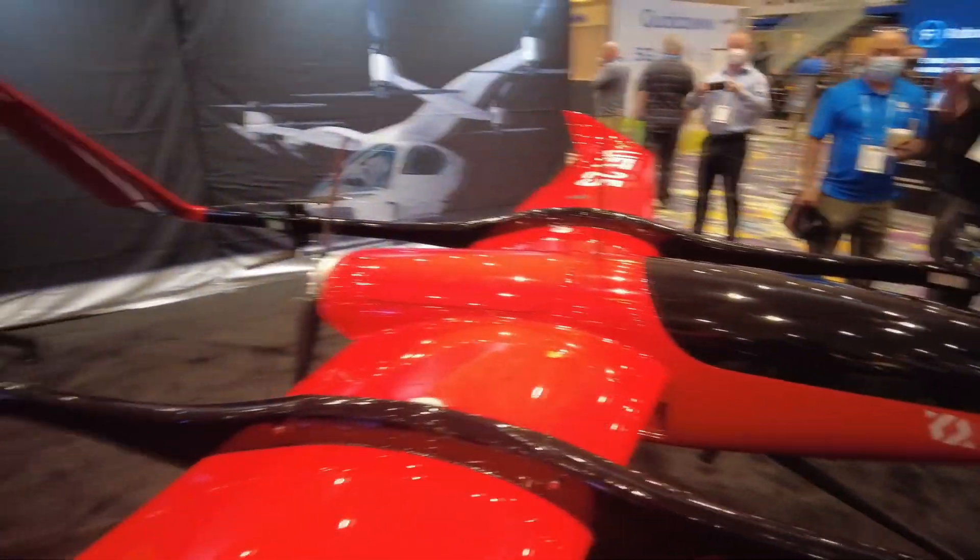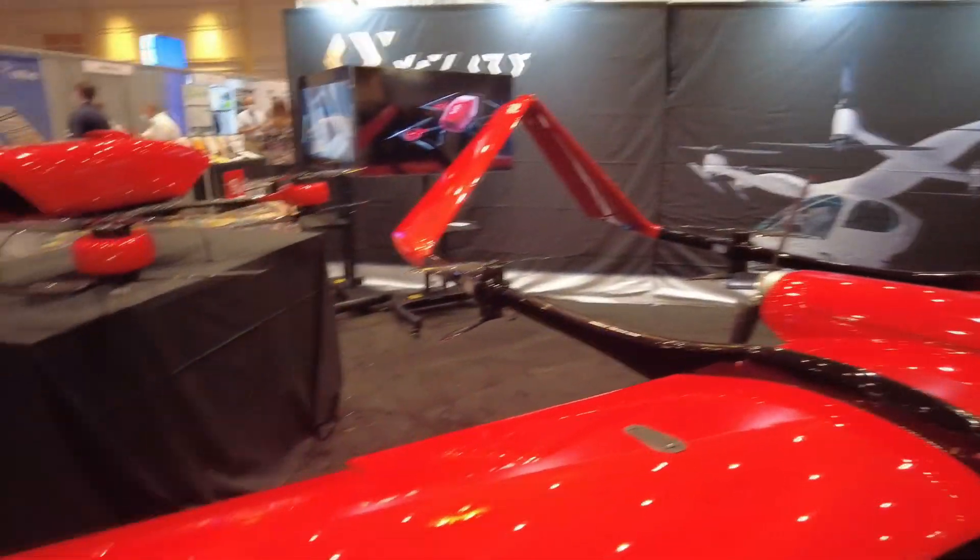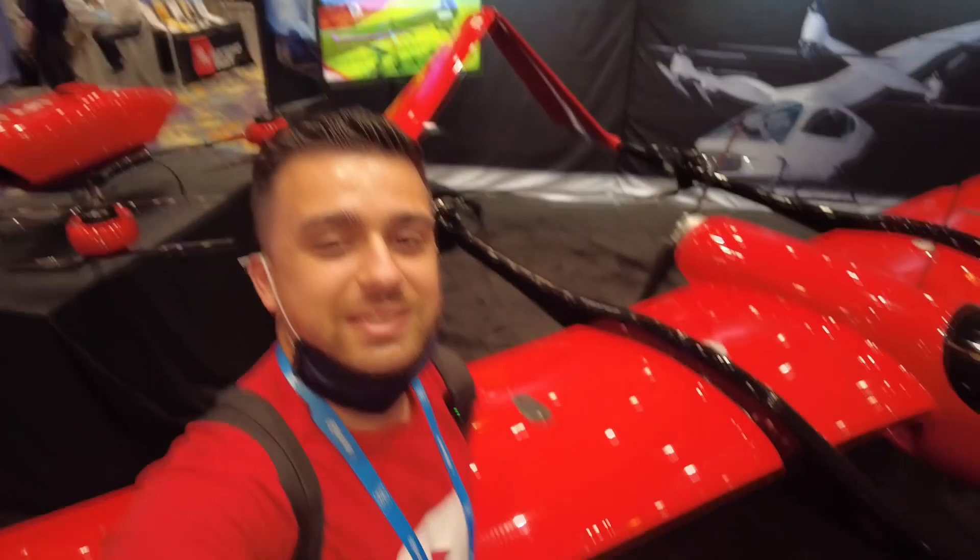Wow, look at how massive this drone is. Seriously, look at how big this thing is.